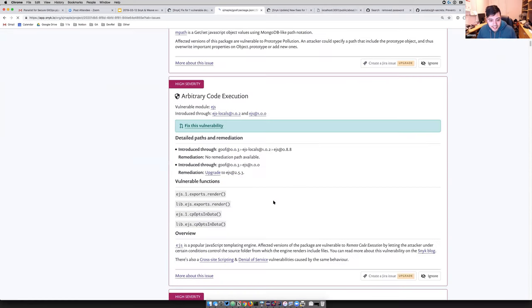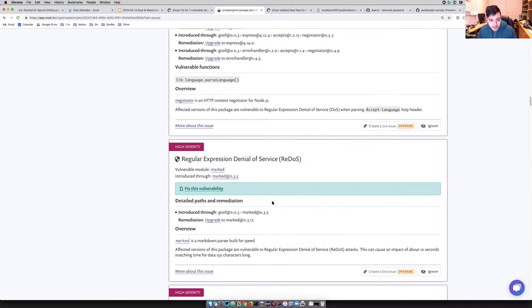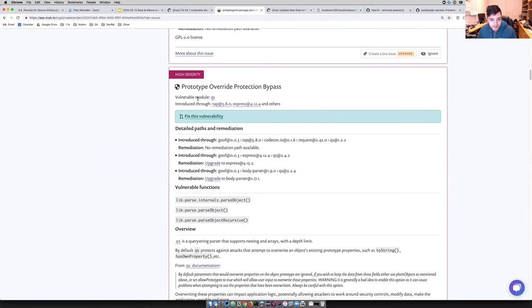If I go to find the remediation for the QS vulnerable module — the remediation here is to actually upgrade body-parser to version 1.17.1, which will pull in QS at a non-vulnerable version. That helps as well.